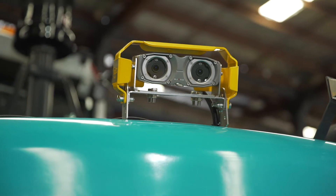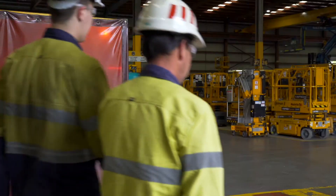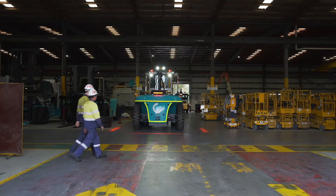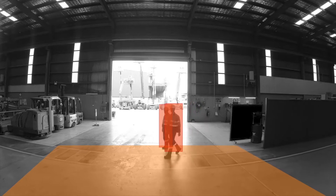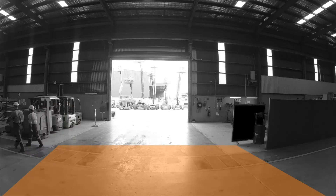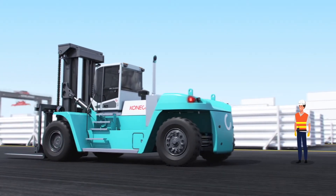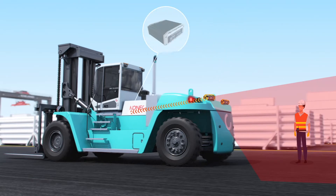Introducing an innovative pedestrian safety solution now available by United Forklift and Access Solutions. The Blak Stair pedestrian detection system utilizes an intelligent 3D stereo camera with artificial intelligence that can detect multiple pedestrians from the surroundings in real time. The system works by capturing people through these 3D cameras.